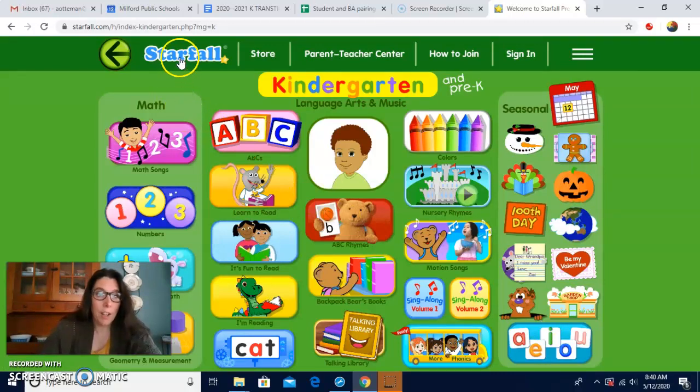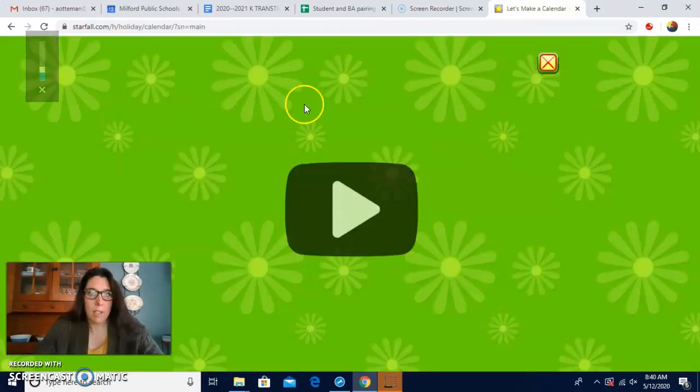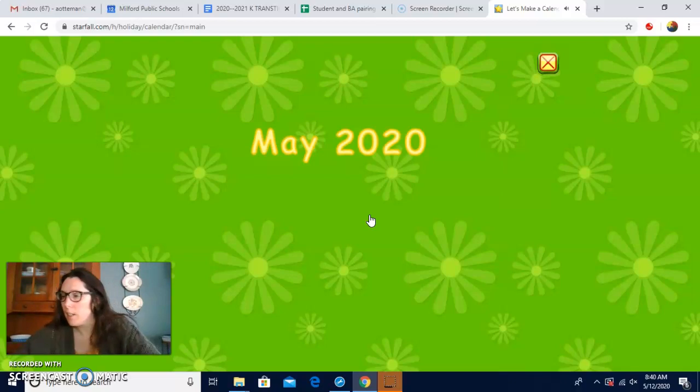It's on starfall.com and you look right down here at the garden shop, okay, if you want to try. All right, let's get started with our calendar. Let's see these pretty flowers in the background. It is May 2020.